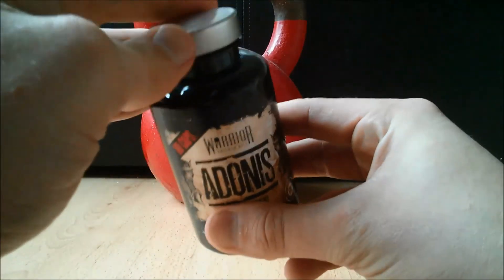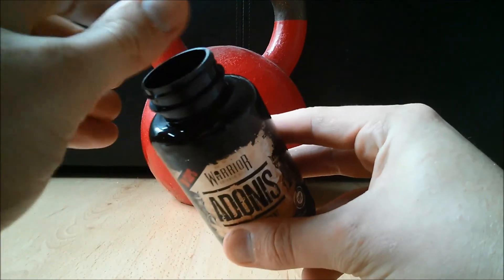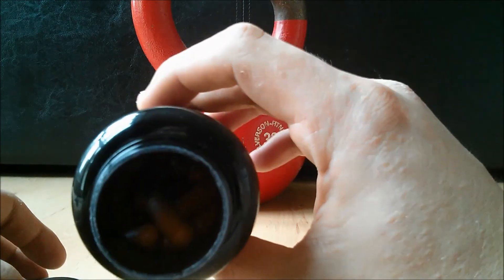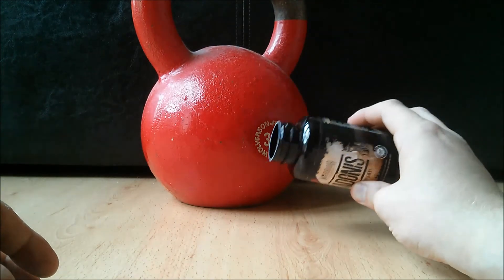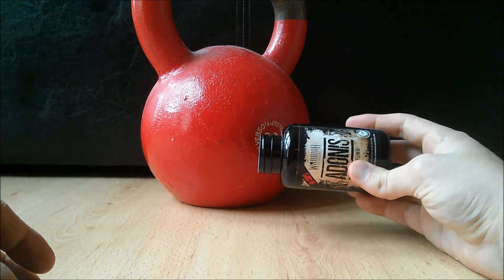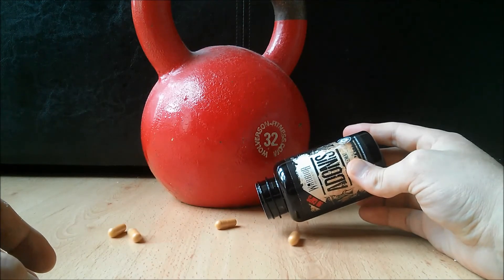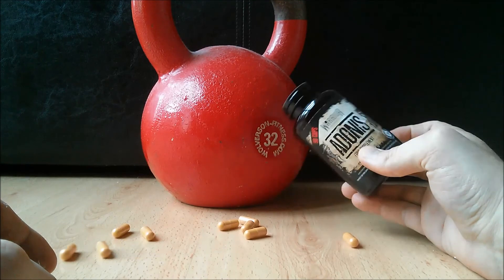Prior to this review, I have been taking Warrior Adonis for a month and I have noticed a difference with general wellbeing and energy. The tub contains 90 capsules. The directions state to take 3 capsules daily with food in split doses — for example, one at breakfast, one at lunch, and the final one with your evening meal. Therefore, you have 30 servings, which is a month's supply.